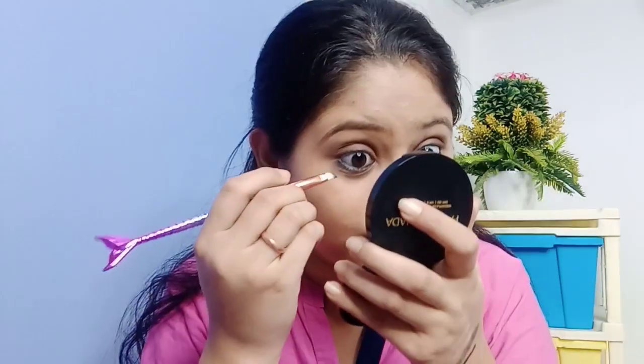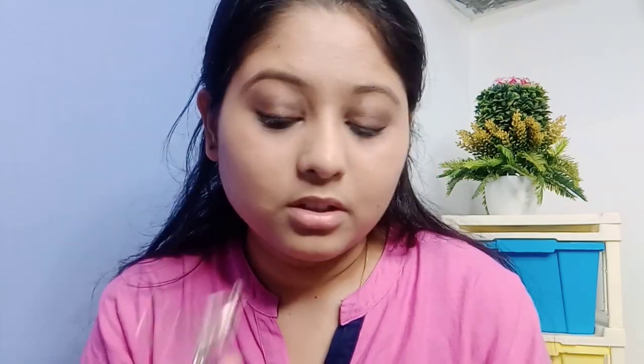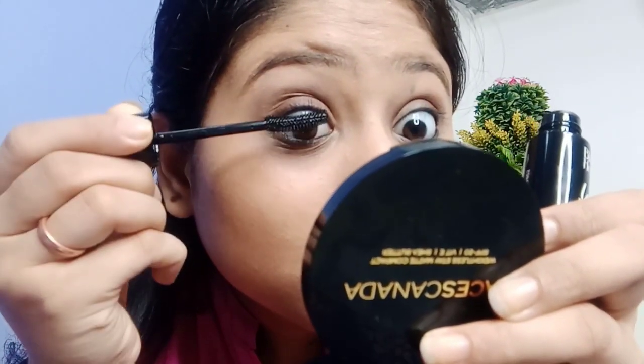After that, I am using a flat brush for smudging the kajal, and applying it on the lower lash line as well. After that, I am using an eyelash curler. Then I am using this Blue Heaven Lashes Twist Curl Mascara — this is the outer packaging and this is from the inside. After applying mascara, she has a lot of lashes, and then we are moving on to blush.